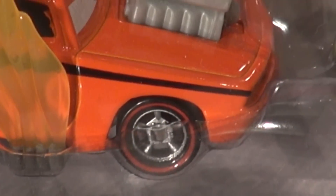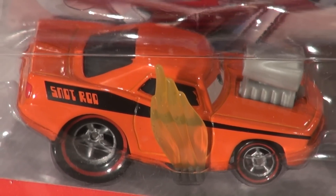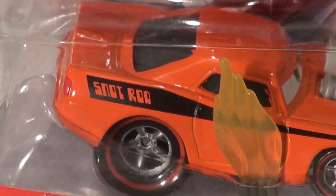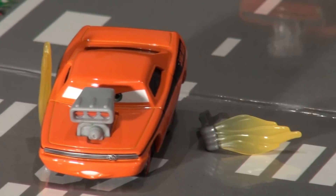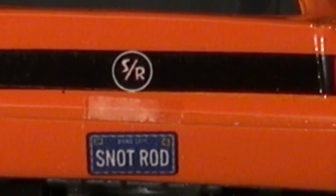This next new car we have today is Snot Rod with flames. We're going to take him out of the box and see how he looks. He's actually an American muscle car — looks like a Dodge Challenger if you ask me. The car came with one flame attached and one in the package, so I'm going to have to put that piece on. There is Snot Rod's license plate — it simply says Snot Rod.